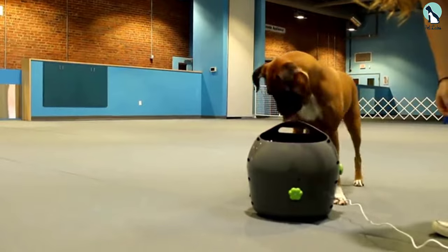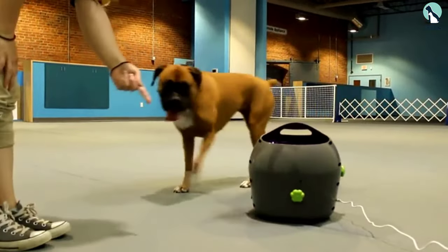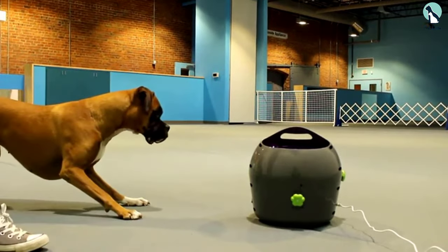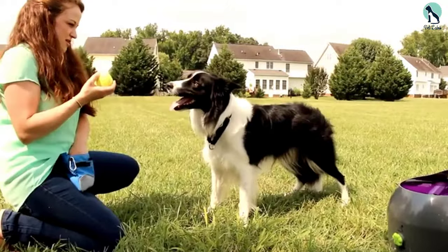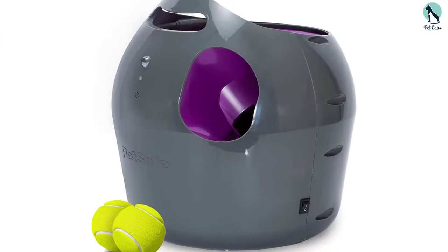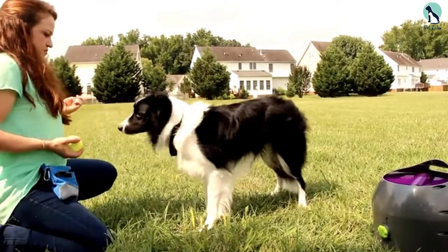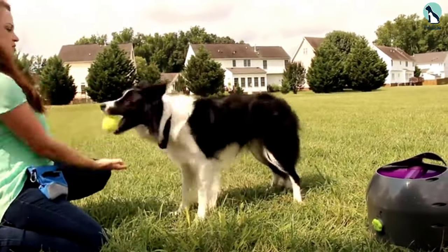This tennis ball throwing machine can shoot balls up to 30 feet away on the highest setting, while on the lowest setting of 8 to 10 feet, you can safely use it indoors in a spacious room. There's also an angle knob feature that allows you to set the throwing height based on your dog's preferences — the company really thought about every little detail with this design.